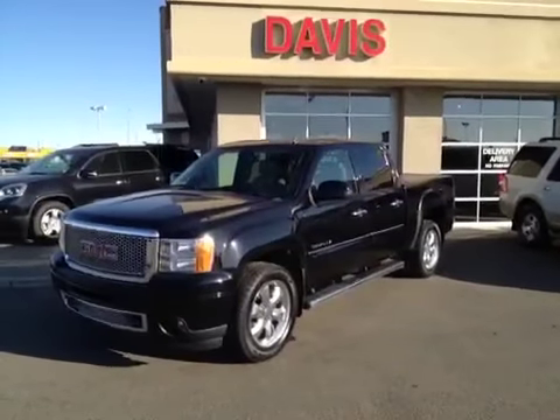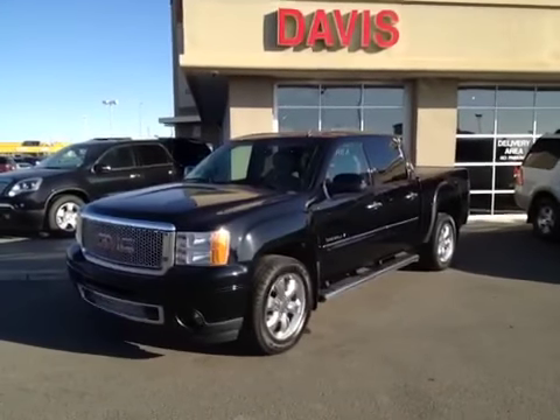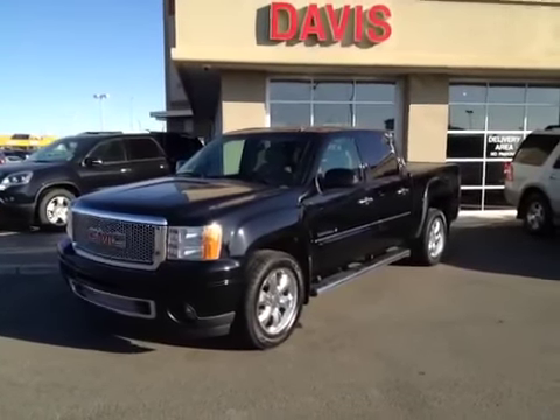Once again, this is stock number 77799. It's a 2008 GMC Sierra Denali and it is onyx black in color.